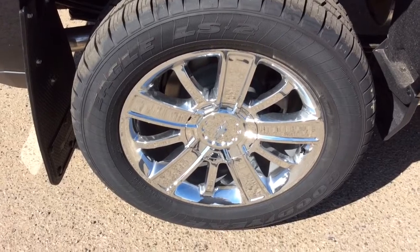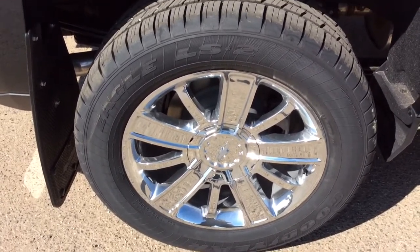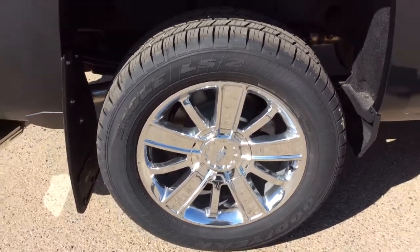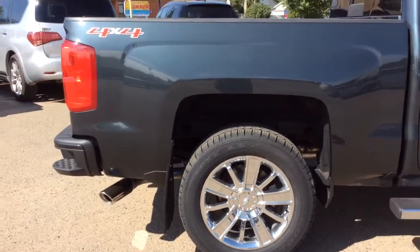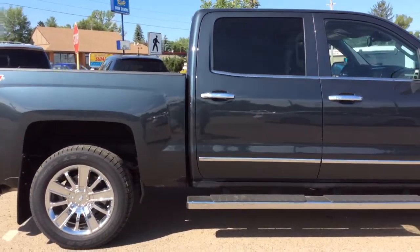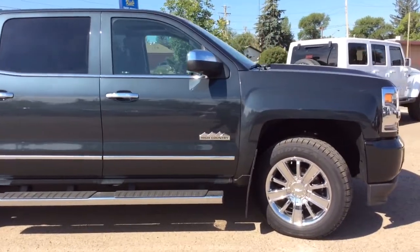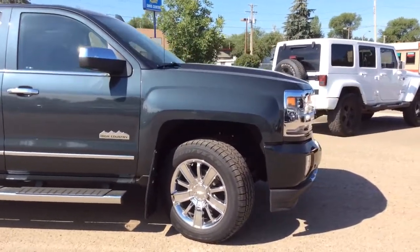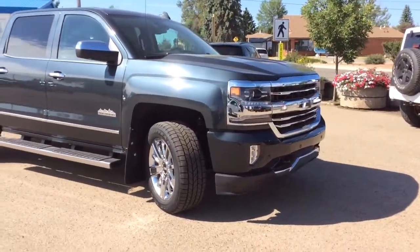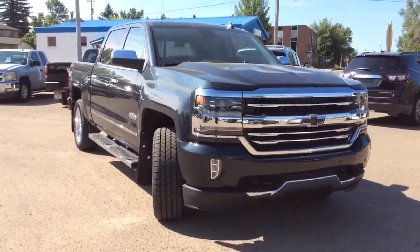The truck comes with stock Chevrolet 20 inch chromed aluminum wheels, currently running Goodyear 275/55 R20 all season tires. If you have any questions or would like additional information about this or any other vehicle in inventory, visit www.berksmotorproducts.com or call us at 403-362-3416. Thanks everyone, have a great day.